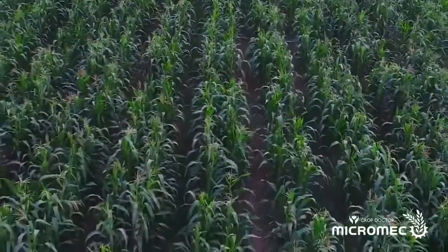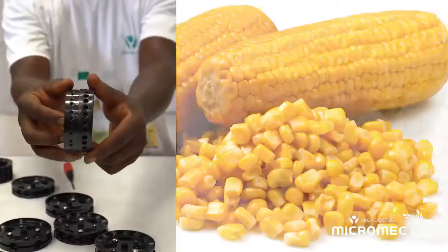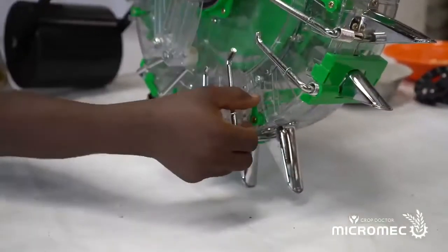It also comes with extra discs, which allows the farmer to plant various seeds, such as maize, rice, granite, soybean, beans, cotton, with adjustable planting distance and seeding rate.